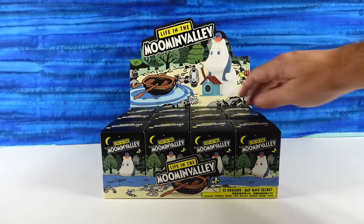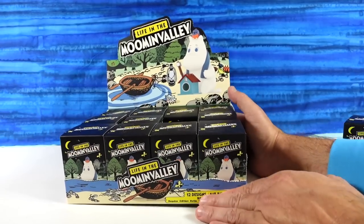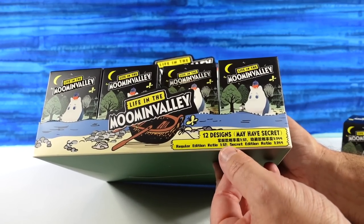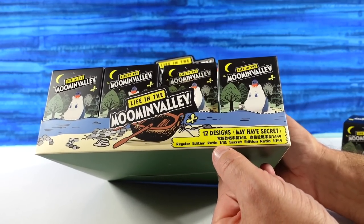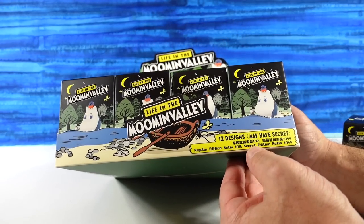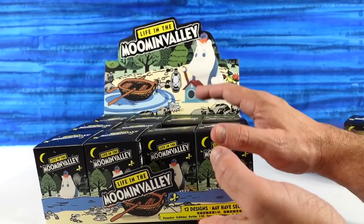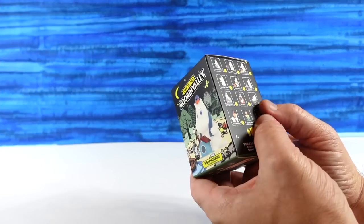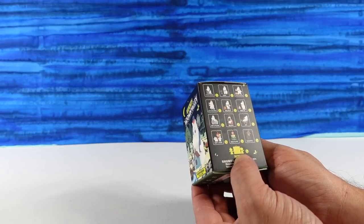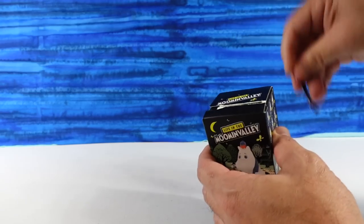Paul's going to start us off. This is my first look at it as well. I just want to point this out before Shannon moves off screen — the regular edition ratio is 1 in 12, meaning if you get a factory sealed box, you probably have a full set. The secret edition ratio is 1 in 144, meaning 12 cases of these. That's how rare the secrets are for Pop Mart, and that's why we don't get them that often. So with that being said, the secret would be awesome.